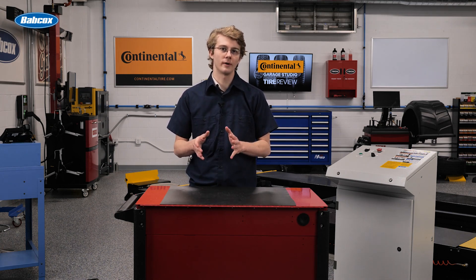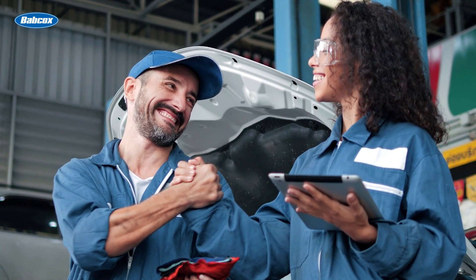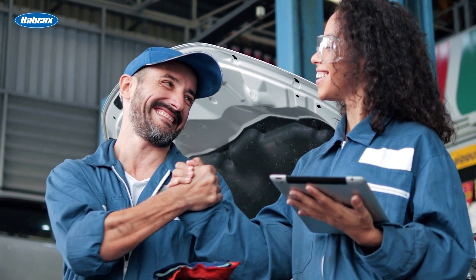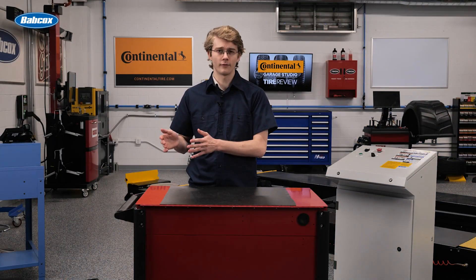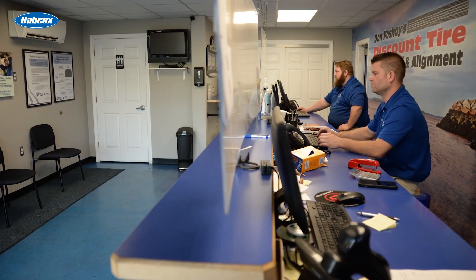Think of shop management programs like a toolbox. It's important to get one that can hold more than just what you currently need, and can grow and expand as your business does. By using the right software, you can provide a higher level of professionalism and service to your customers to stay competitive in the marketplace.